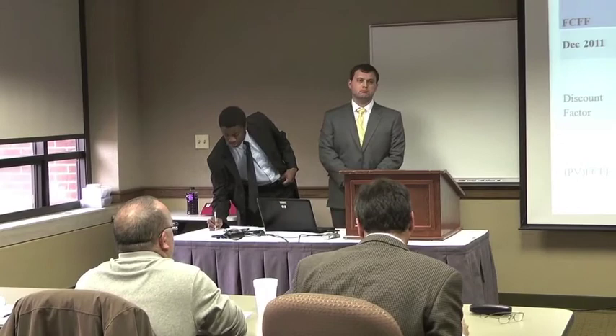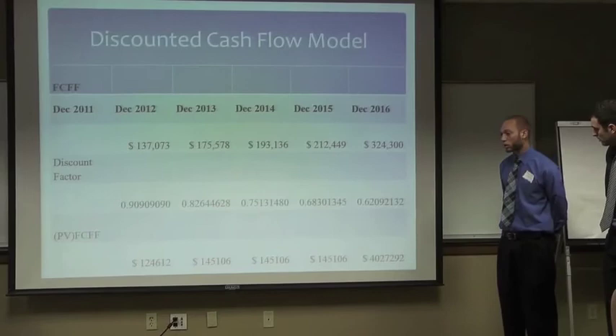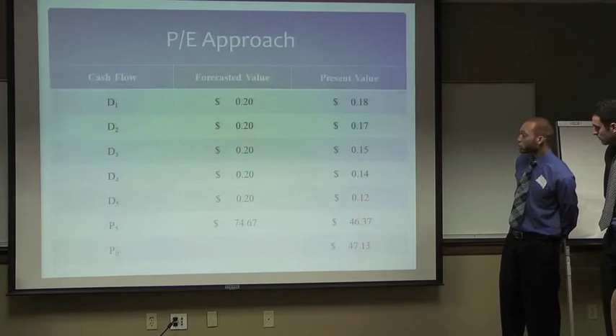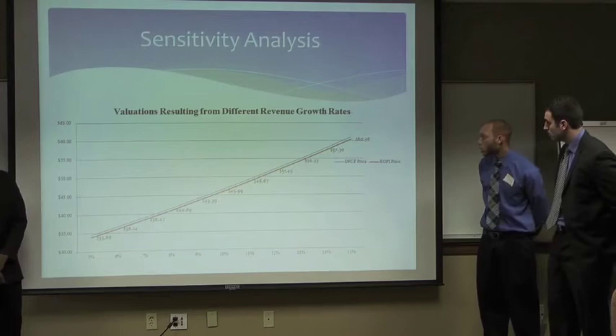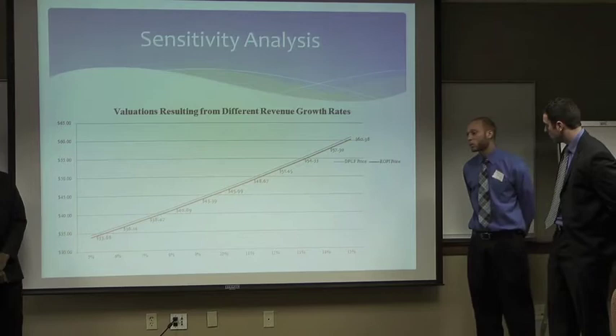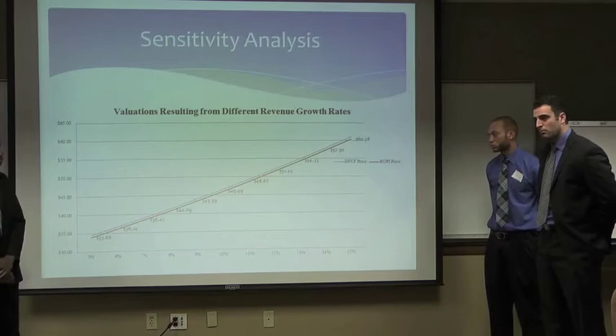Judge: You gave a hold — where would you sell it and where would you buy it? Do you have thoughts about what rate of return would make it a buy? Student: Especially with the acquisition, we did a sensitivity analysis to see if the acquisition did well. Using a 15% growth rate assuming the acquisition performs well, that would produce a price of about $60 — so depending on the acquisition, that would be the time to look to buy. Judge: A lot of people have a cutoff — if it's greater than 10% it's a buy, greater than 15-16% it's a strong buy. Just trying to see if you had that quantified.